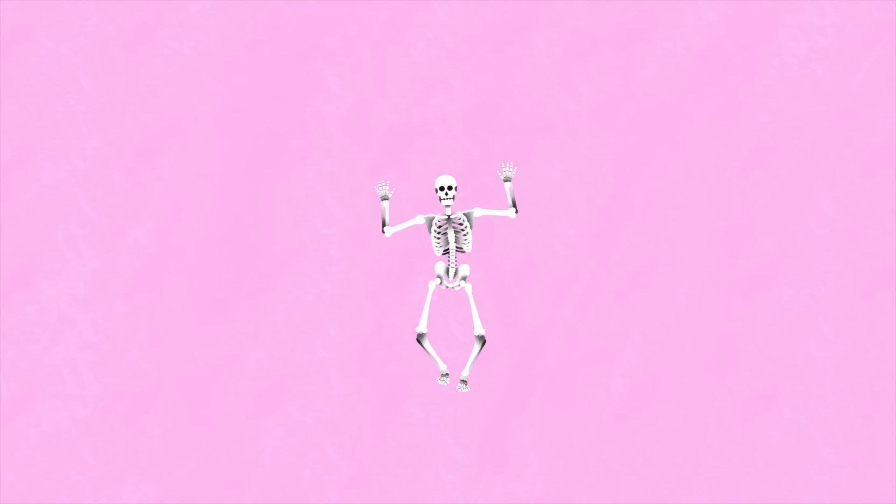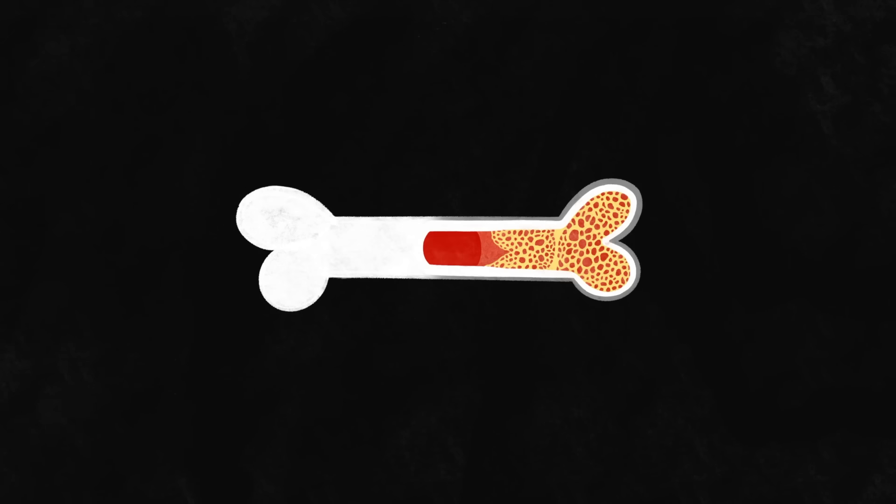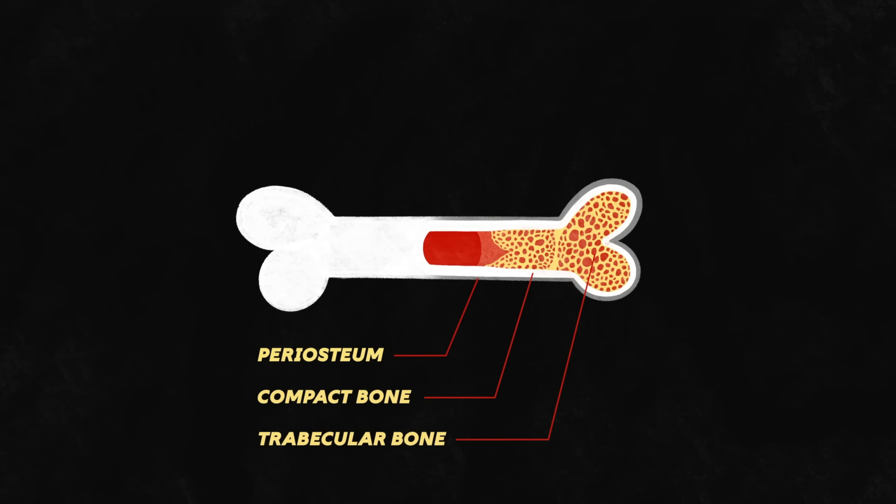Many people think of a Halloween skeleton when they imagine bone, but that only gives us a one-dimensional view. Bone actually has three layers. On the outside there's the periosteum, a tough membrane that covers and protects. Next, there's a thick layer of compact bone — the white, hard, smooth part that most people are familiar with. But inside, there is spongy or trabecular bone and an inner core filled with bone marrow, which contains stem cells that make blood and are constantly dividing.